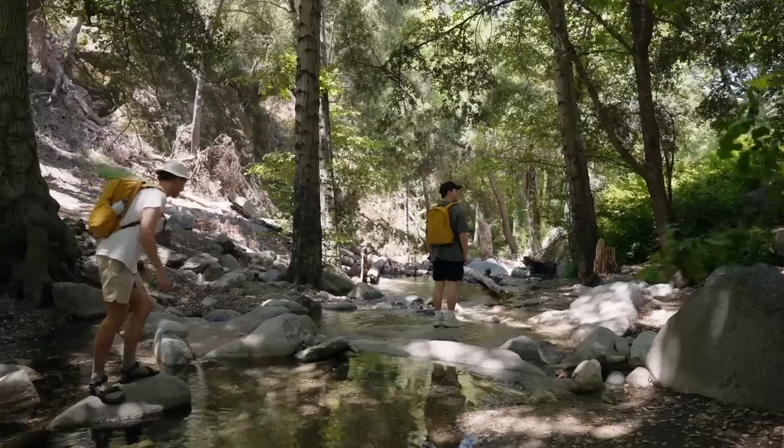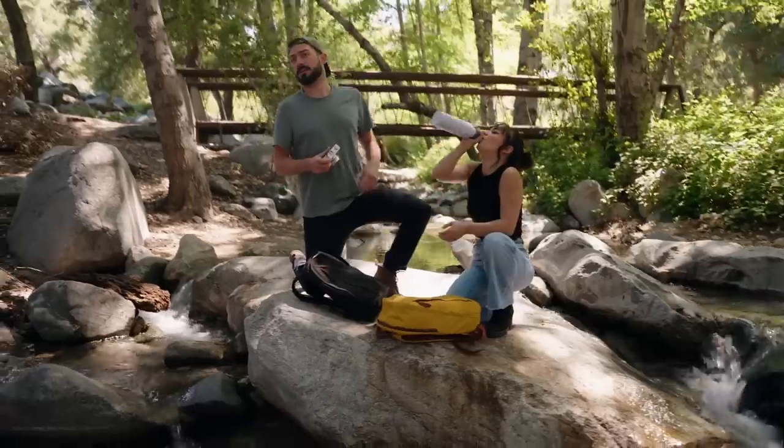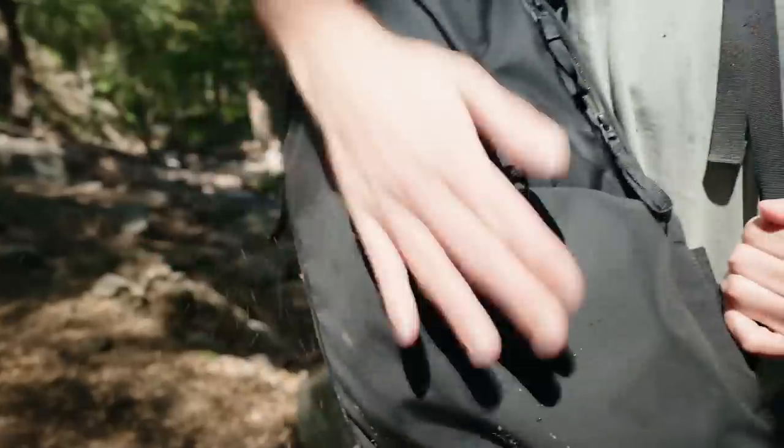This is the Moment Everything Bag lineup: 28 liter, 21 liter, 17 liter. We're super excited — this is the best bag we've ever made, and we can't wait to see you on Kickstarter.